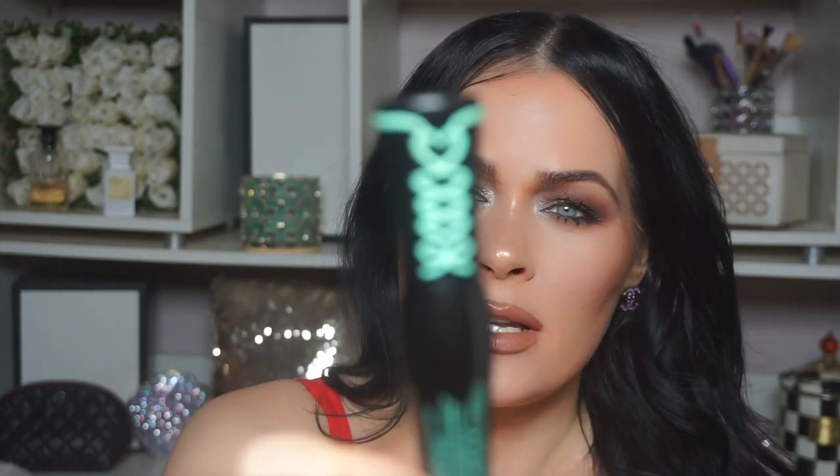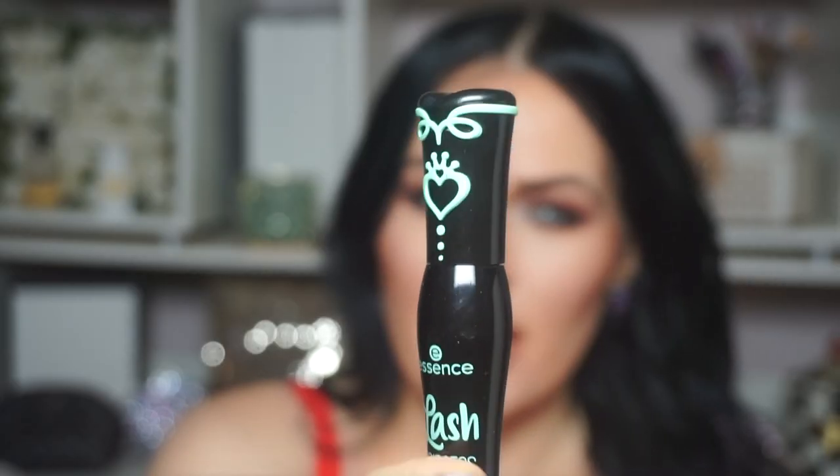I got obsessed with mascara lately, guys. So I got the Essence Lash Princess Mascara — this is the False Lash Effect Mascara. Have you guys tried this? They have so many of these, it's like, which one do you get? But I got this one today. I can't wait to try this out and we'll come back and try it out together. That's so cute — it has like a corseted back. It's so pretty.